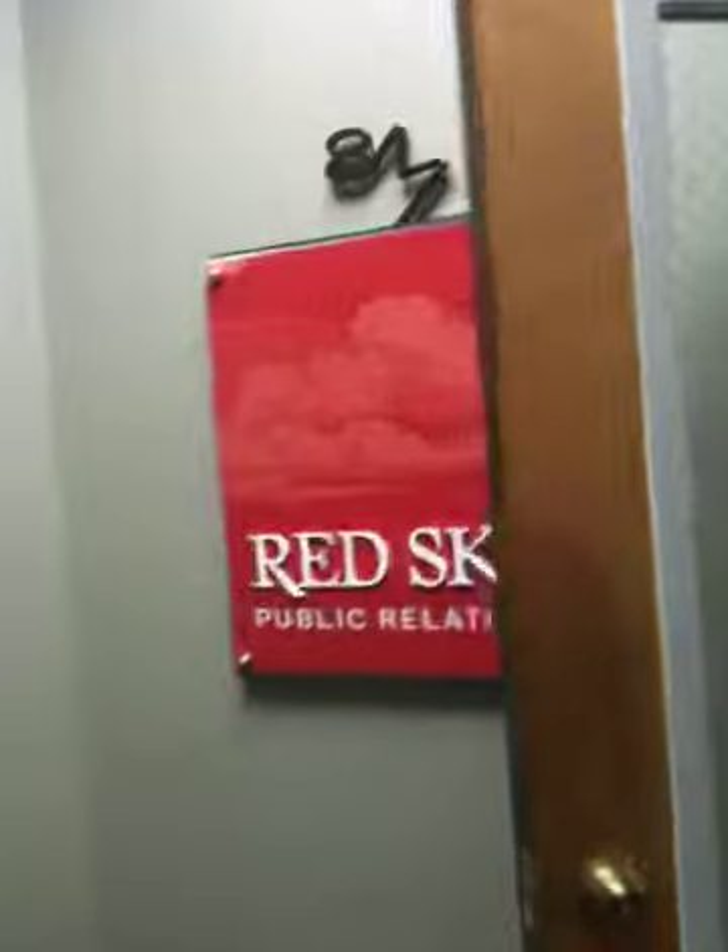It's move-in day and we're doing a little tour to see what it looks like empty before all the new space gets filled with all the stuff that we've got. Love the awesome new huge signs, and here's the entryway — it's my office and Jess's office.